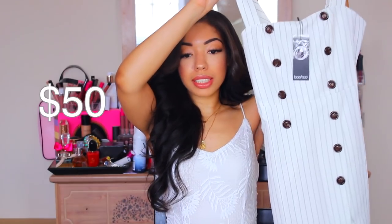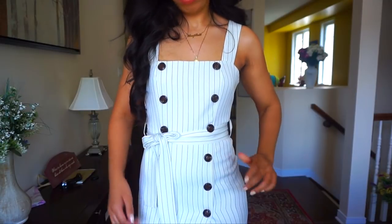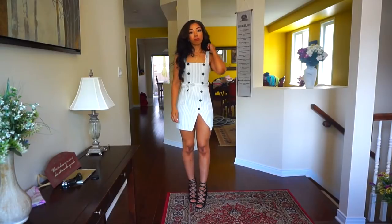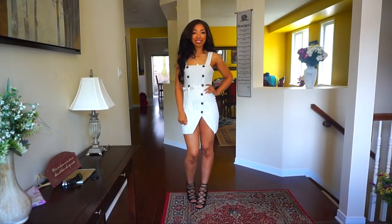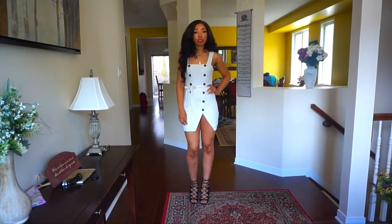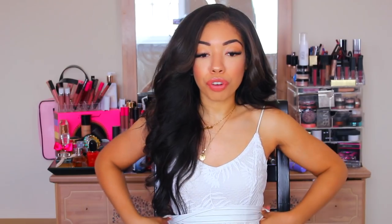I also picked up this double-breasted mini dress. It's pinstripe and it is so cute. This double-breasted construction is so in right now. I thought this looked so much more expensive than it is — the buttons are really nice. It's white and black so it's really plain, which is the easiest way to look expensive. It even comes with a waist belt for a little bit of waist snatching, which I am here for.